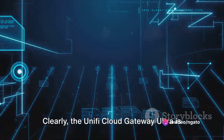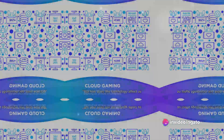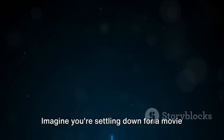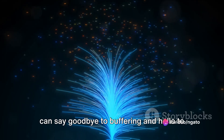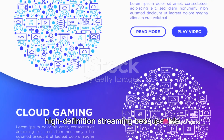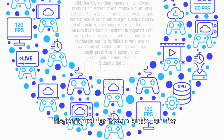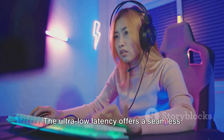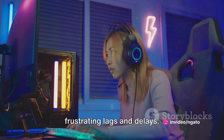Clearly, the Unify Cloud Gateway Ultra is a game-changer for anyone dealing with network management. But how does this technology affect us in our daily lives? Imagine you're settling down for a movie night at home. With the Unify Cloud Gateway Ultra, you can say goodbye to buffering and hello to high-definition streaming, because this device ensures faster internet speeds. This isn't just for movie buffs, but for gamers too — the ultra-low latency offers a seamless gaming experience that's free from frustrating lags and delays.